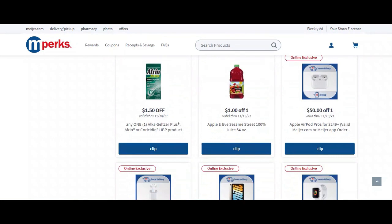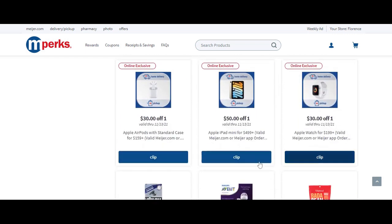There are a couple of different Apple AirPod mPerks here. The first one is the Apple AirPod Pros for $50 off — you could probably do this deal for those if you want the higher-value ones. But we're going to scroll down to the $30 off one, which applies to items $159 and up. Clip that coupon.